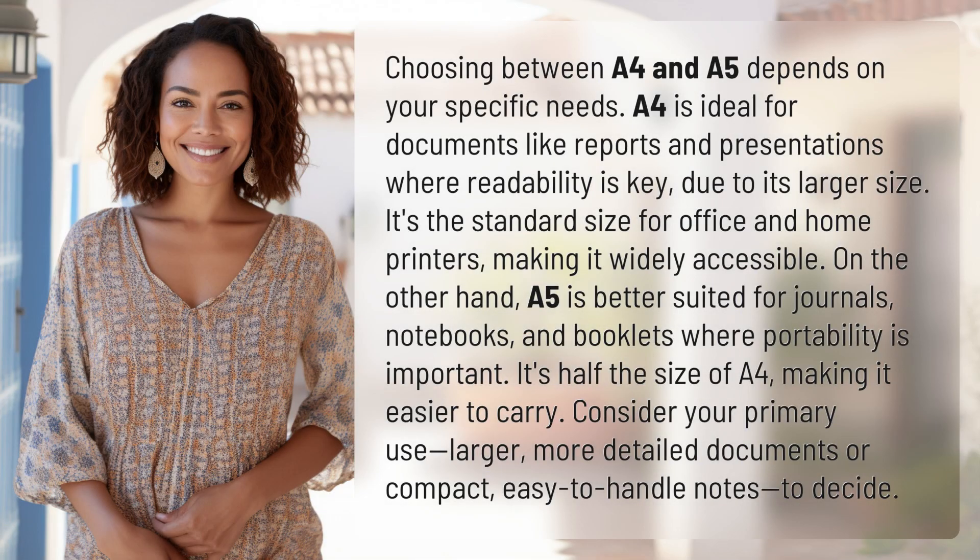Choosing between A4 and A5 depends on your specific needs. A4 is ideal for documents like reports and presentations where readability is key, due to its larger size. It's the standard size for office and home printers, making it widely accessible.